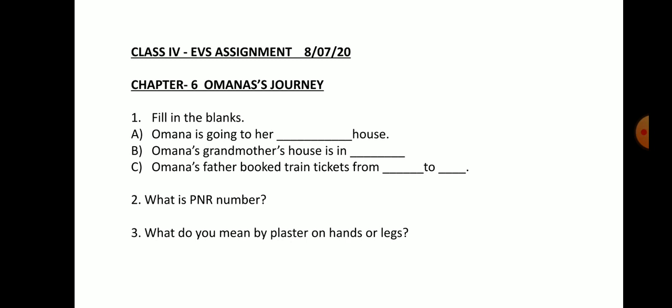Write down these answers in your notebook and learn the answers with their spellings. That's all in today's class. Thank you.